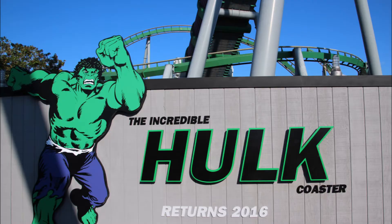It just fits into Universal's standards that they want to invest in every single attraction. And I feel like when this comes back, it's really going to blow people away.